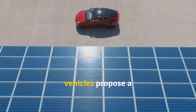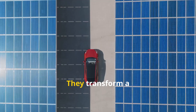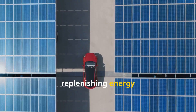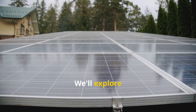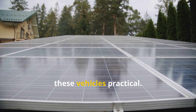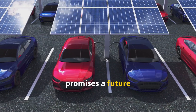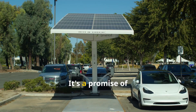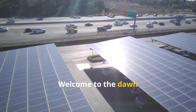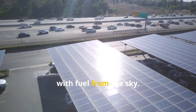Solar-powered vehicles propose a radical leap, severing reliance on centralized power. They transform a car's skin into its own power plant, replenishing energy in sunlight. We'll explore photovoltaic technology and the engineering making these vehicles practical. Driving on sunshine promises a future free from emissions and fuel costs — a promise of true energy independence. Welcome to the dawn of a new drive, navigating the roads of tomorrow with fuel from the sky.